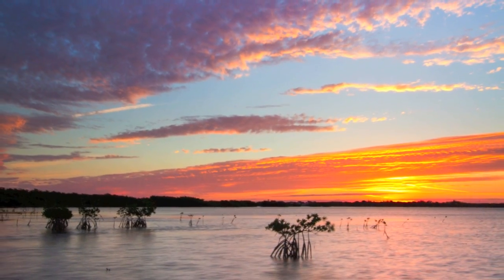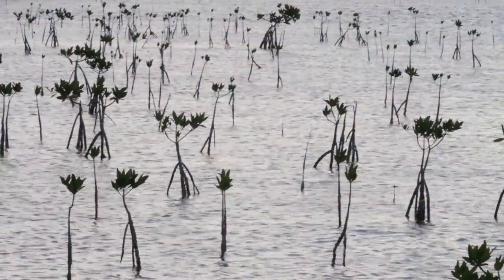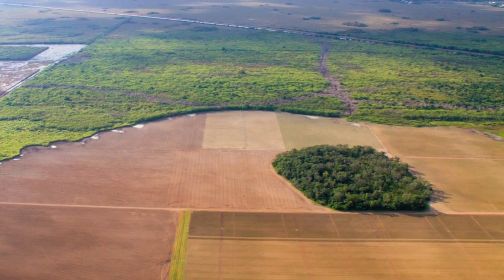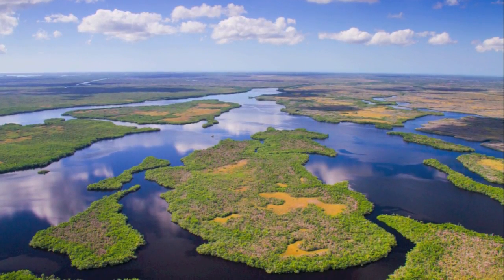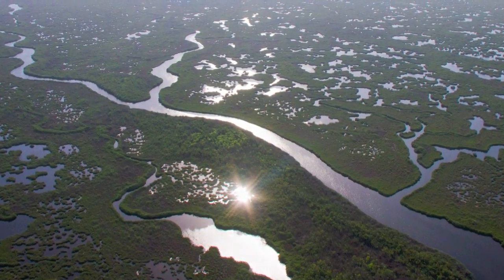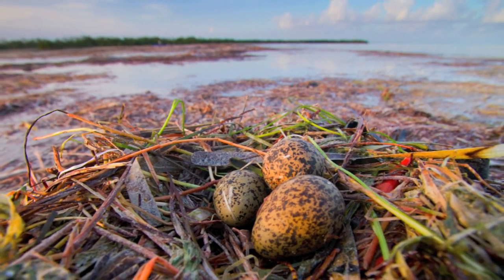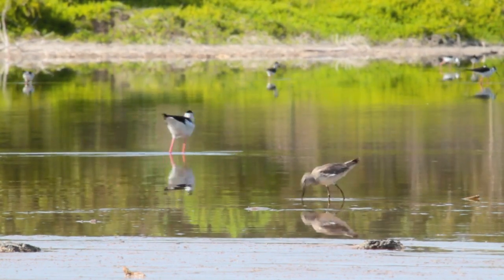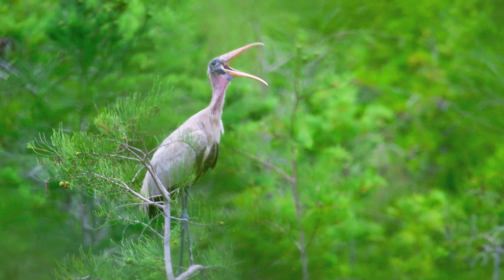Most of Florida Bay lies within Everglades National Park, providing it many protections, but diminished fresh water flows from development on the periphery have changed the balance of this fragile ecosystem. Scientific studies reveal the intrinsic relationship between continued fresh water flow and the health of Florida Bay. Conservation efforts must be swift and thorough if we are to protect this invaluable resource and ensure the future of Florida's natural heritage.